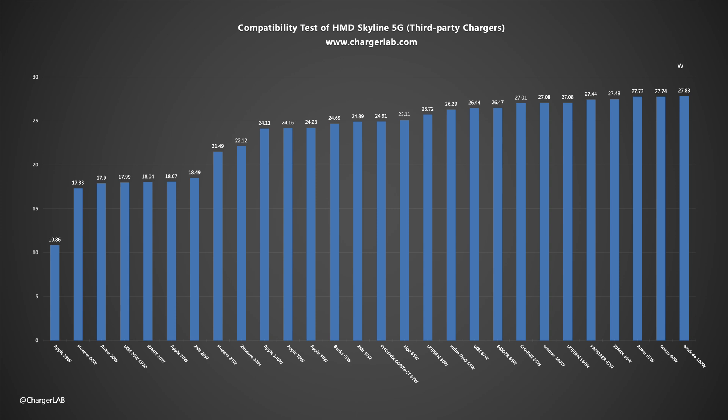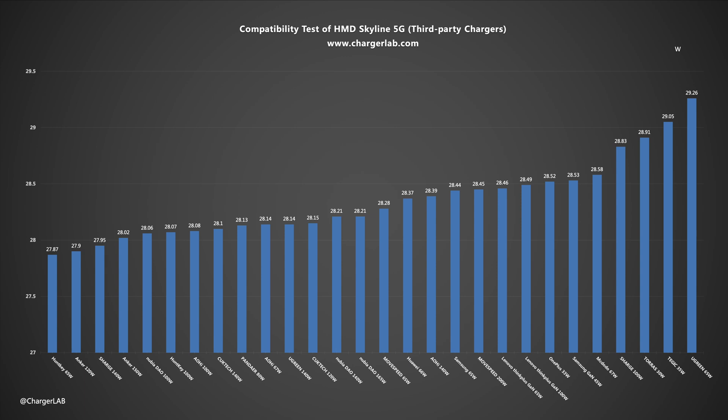We have compiled the test results into a bar chart. There are no compatibility issues. Nearly three quarters of third-party chargers can provide more than 24W of power, up to 29.26W, and the rest are between 10 to 23W. The performance is similar to that of Apple and Samsung phones, with good compatibility, but the power is not particularly high.